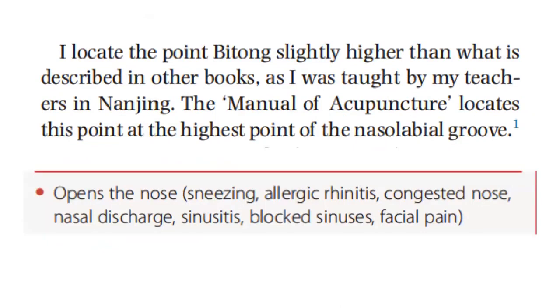Some doctors locate this point slightly higher than what is described in other books, as was taught by teachers in Nanjing. The Manual of Acupuncture locates this point at the highest point of the nasolabial groove. This point opens the nose for sneezing, allergic rhinitis, congested nose, nasal discharge, sinusitis, blocked sinusitis, and facial pain.